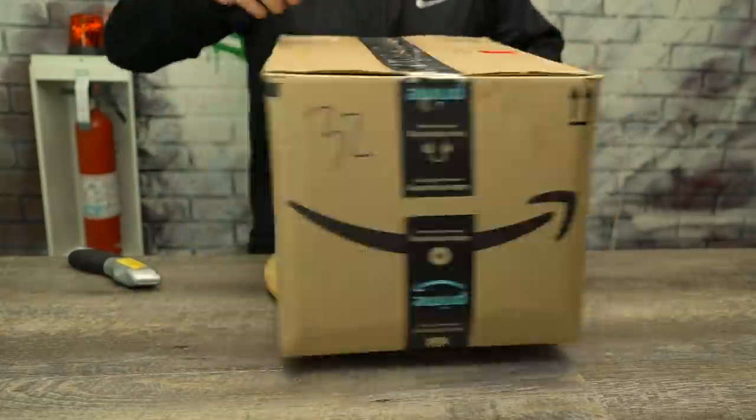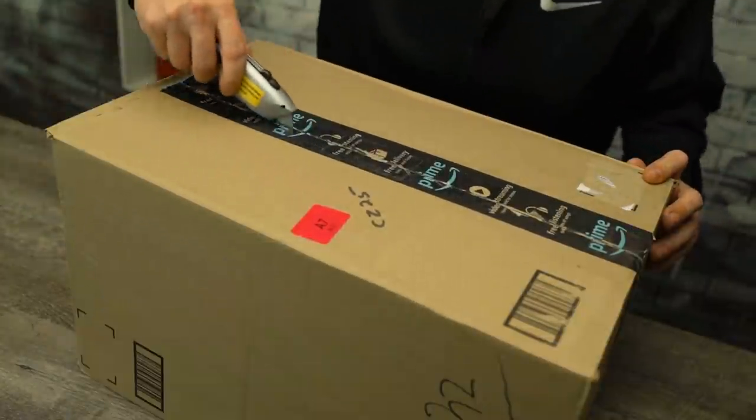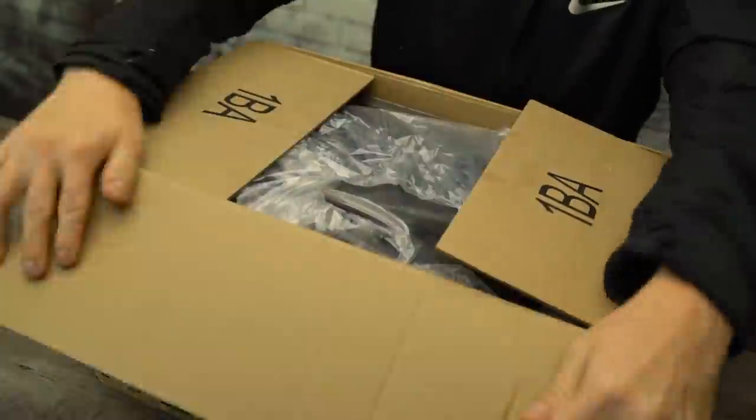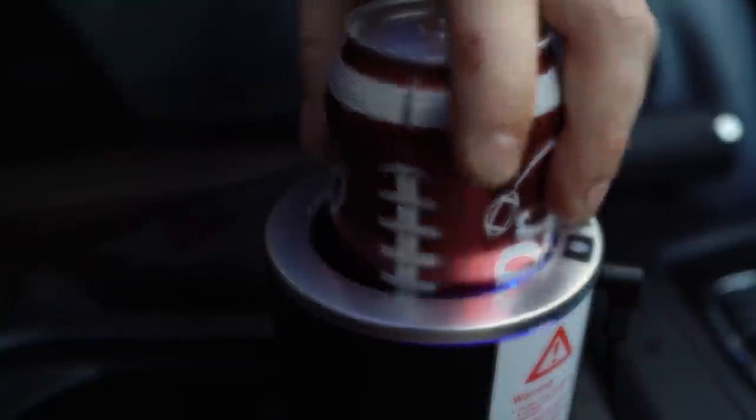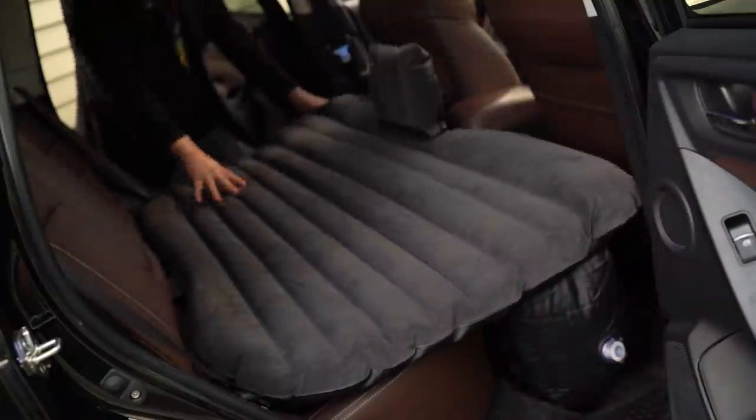Not every product we test comes from a late-night infomercial. In fact, this week we'll be taking a little safari deep into the Amazon to find out if these ridiculous car gadgets are worth your time and money.